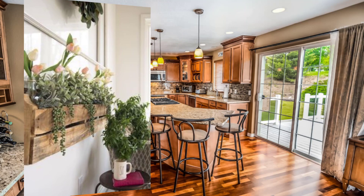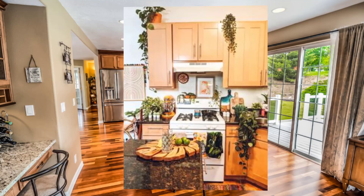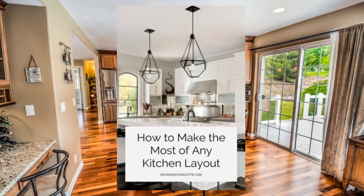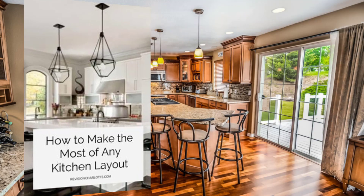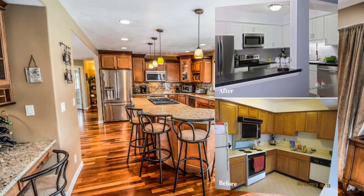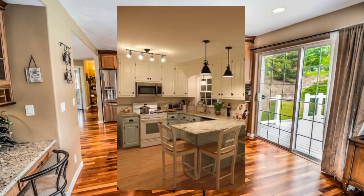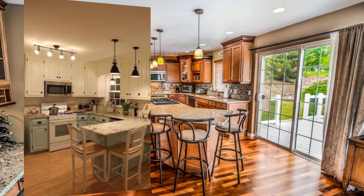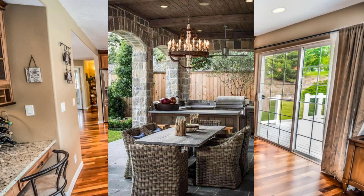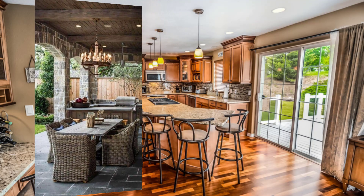Point number five: use plants and flowers to bring the outdoors inside. This not only adds beauty to your space but also promotes a sense of tranquility and relaxation. Point number six: keep the layout of your kitchen simple and streamlined to avoid distracting from the view. Minimalist design elements can create a sense of calm and serenity.